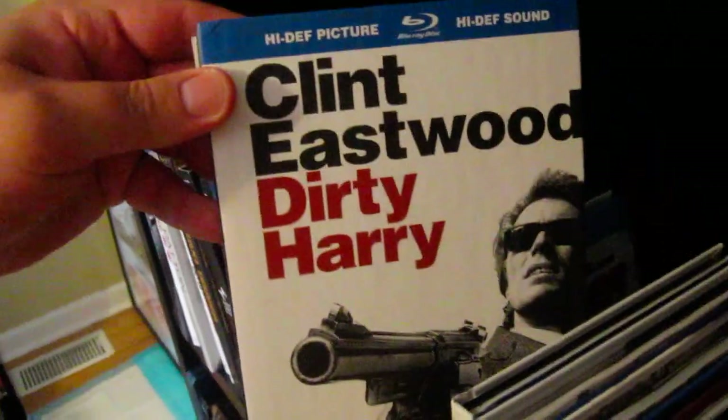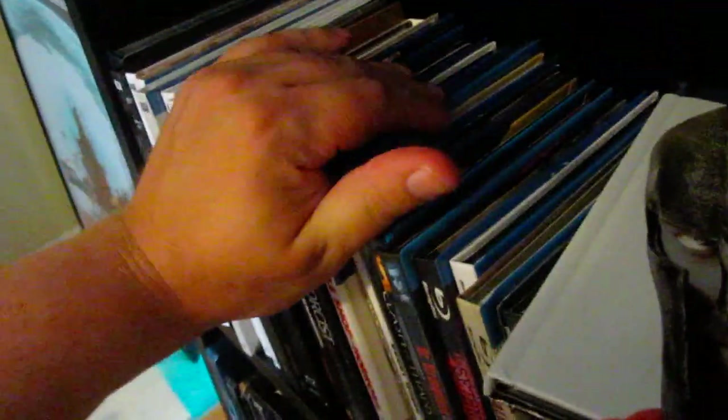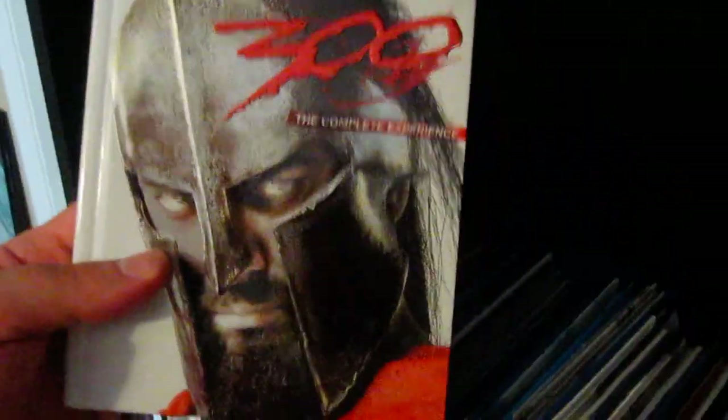Clint Eastwood in Dirty Harry — classic right there. 300 — another one that in my opinion is one of the better Blu-ray releases out there, along with Taxi Driver. This looks phenomenal; this is the best edition of this film in my opinion. I love the look of this digibook as well — the helmet right there has kind of a textured feel and kind of glossy as well. Really nice.